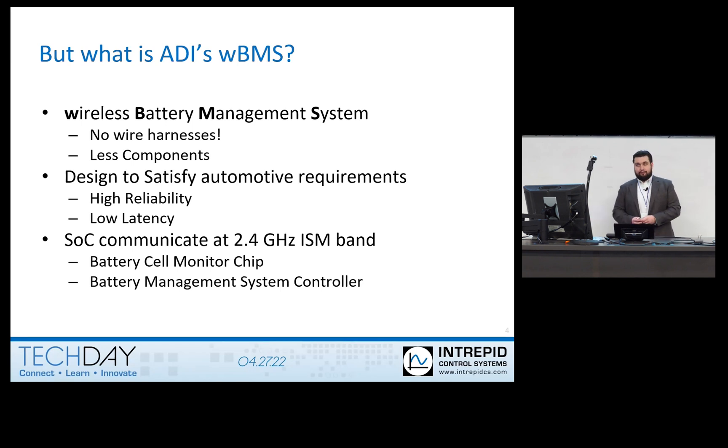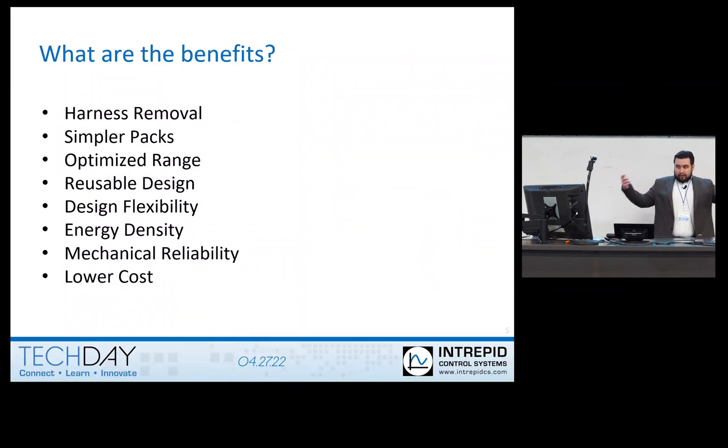What are the benefits of using WBMS in place of a regular wired BMS system? There are no wire harnesses, so you don't need them attached to your ISO SPI packs. The packs are simpler because of not having those wire harnesses. You can also optimize range and it's a scalable design to use across all platforms, giving design flexibility. Energy density improves because without wire harnesses you can make your battery size bigger. It also lowers cost because there's no need for harnesses or additional modules to communicate to the host.